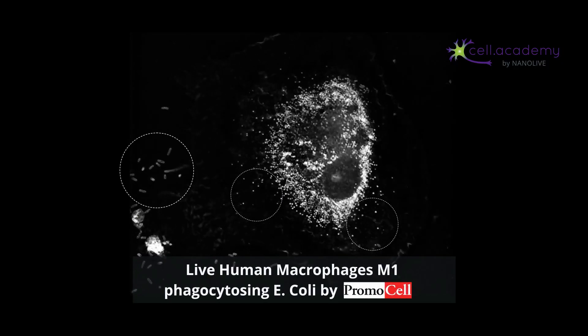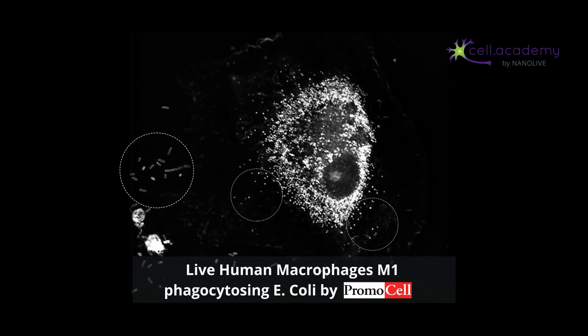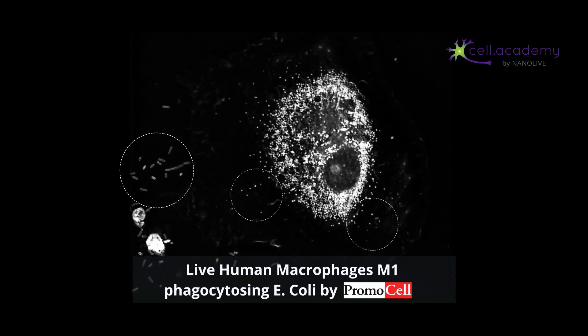For example, if you cut yourself with a dirty knife, the bacteria on that knife will get into your bloodstream. There, they will encounter macrophages, which will immediately try to eliminate them. In this time-lapse of living cells, you can see E. coli bacteria being engulfed by a macrophage.